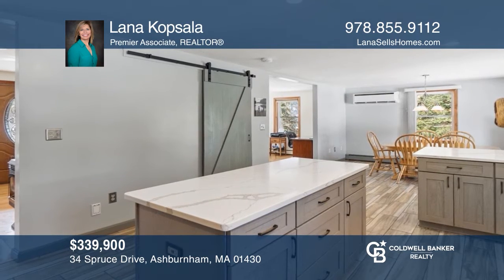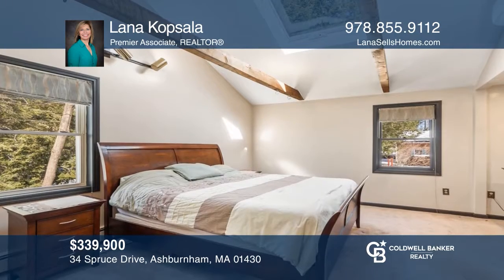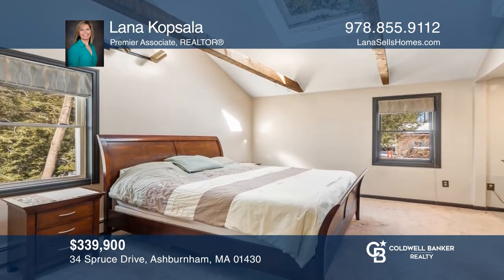This corner-lot, three-bed, two-bath cape is close to Ripple Beach with a heated two-car garage and finished basement. Hear all the details when you tour with Lana Kopsala.